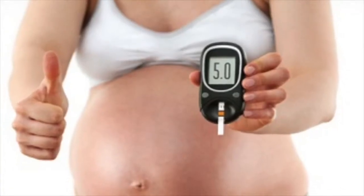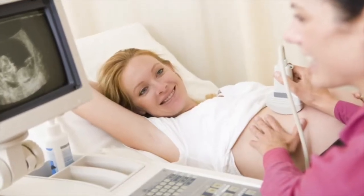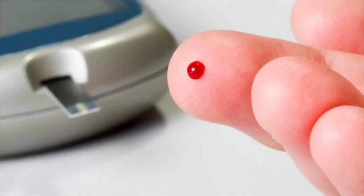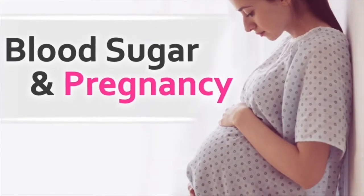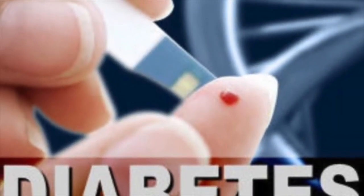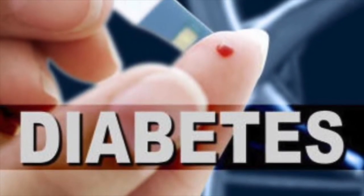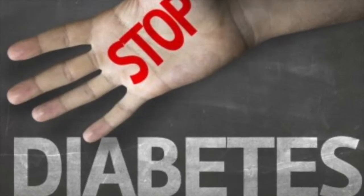Tell your doctor about any current medications you are taking for diabetes or any other health conditions so you can take what is safest during pregnancy. Make appointments with the appropriate high-risk specialists. Specialists may include a perinatologist who treats women with high-risk pregnancies and an endocrinologist who treats women with diabetes and other health conditions.